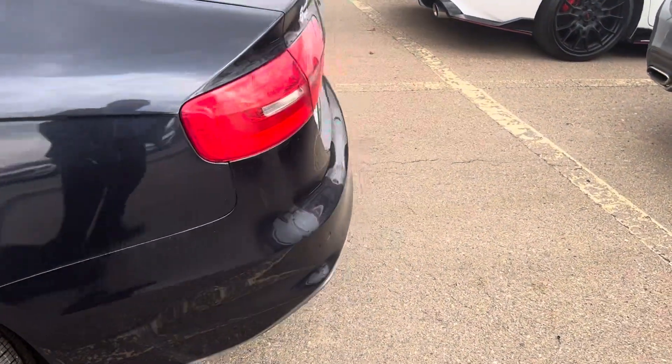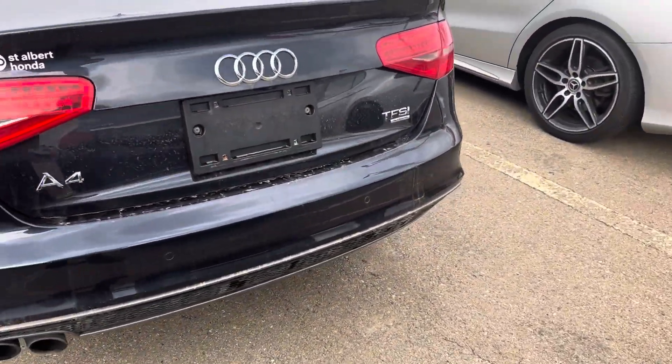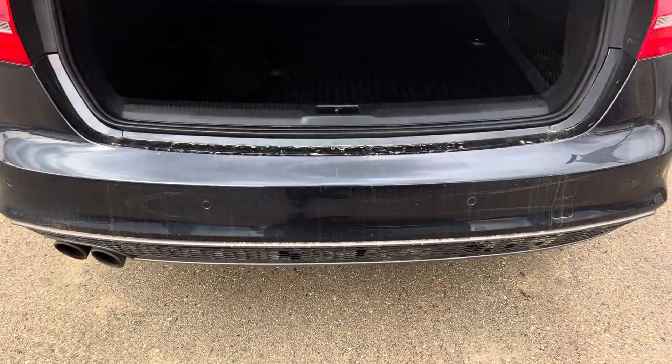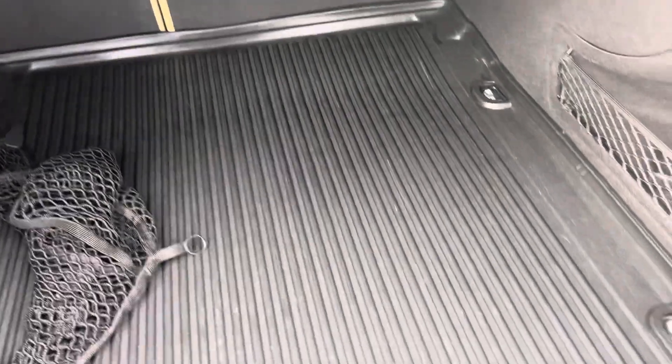This one's got no accidents on it, or at least nothing reported on the Carfax. It's got the parking sensors. It does have the tray in the back here.